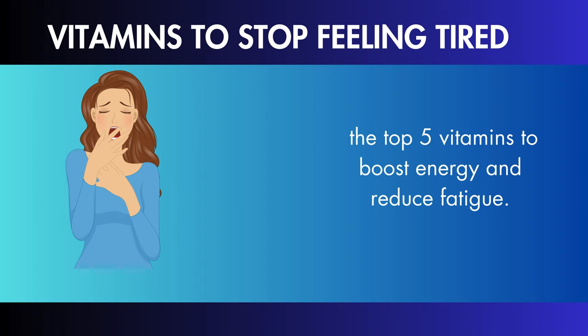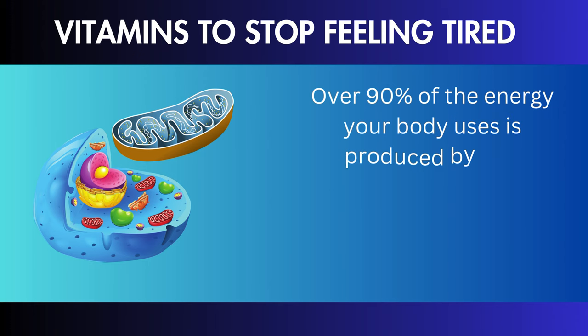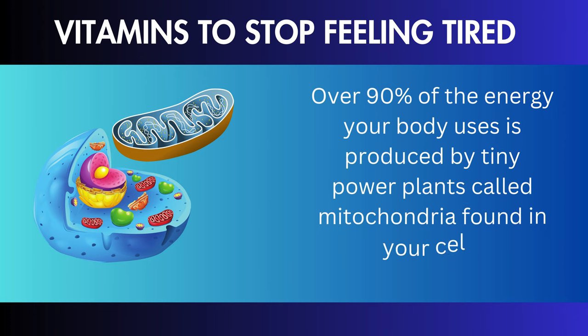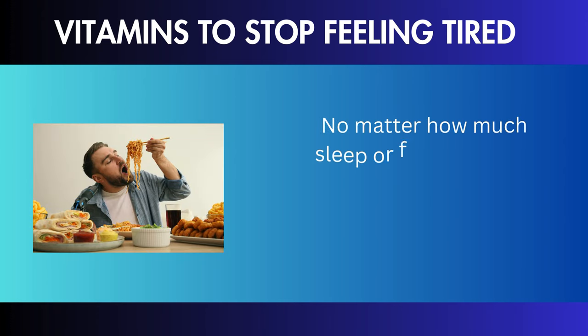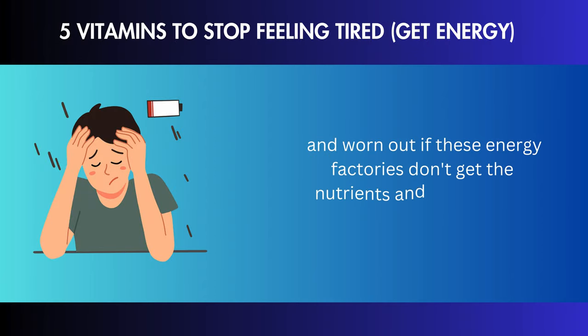The top 5 vitamins to boost energy and reduce fatigue. Over 90% of the energy your body uses is produced by tiny power plants called mitochondria found in your cells. No matter how much sleep or food you eat, you will feel exhausted, fatigued, and worn out if these energy factories don't get the nutrients and oxygen they require.